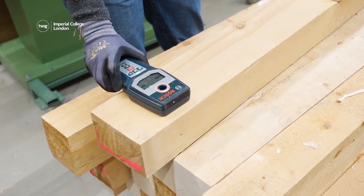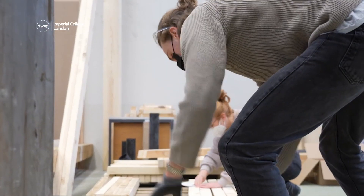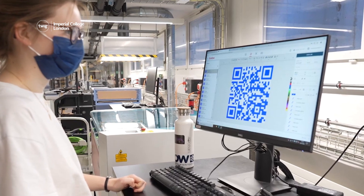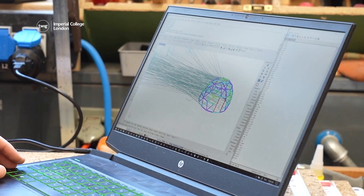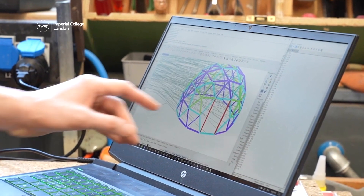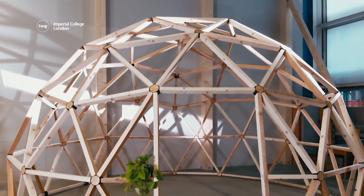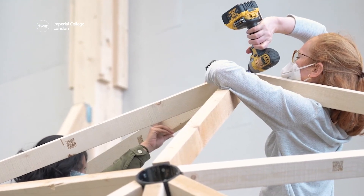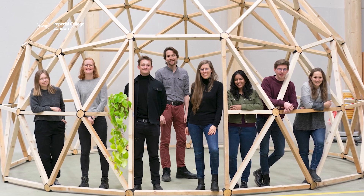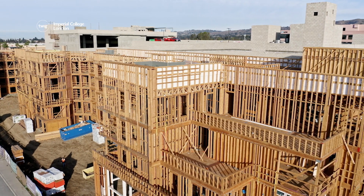After the shape and size of wood pieces from a recently demolished building have been measured, the program creates a database storing useful information about each piece of wood. With input from engineers, the program can then help generate a design for a new structure — a design based on the measurements of the reclaimed wood available for reuse. A smart way of recycling wood that could ensure far more new buildings become environmentally friendly.